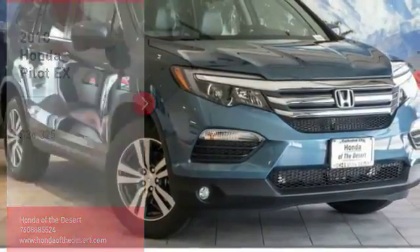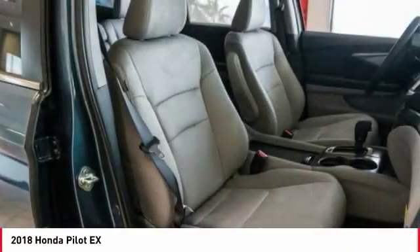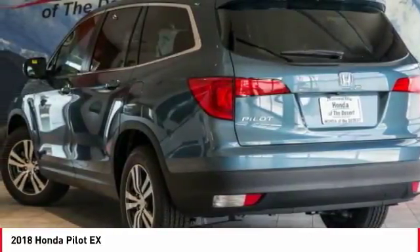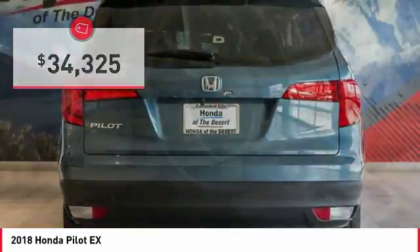Take a ride in the 2018 Pilot — optimal utility, indulgent interior, powerful performer. You'll be ready for almost anything in the Honda Pilot, and it's priced below $35,000.